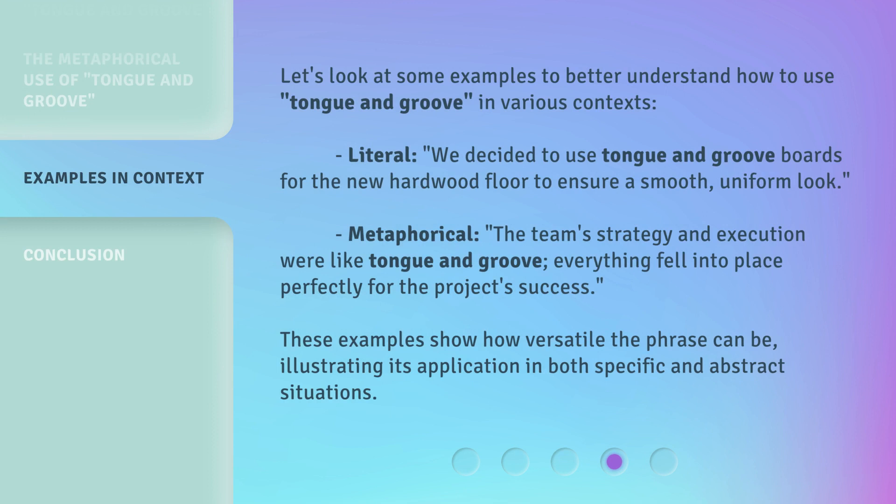Let's look at some examples to better understand how to use Tongue and Groove in various contexts. Literal: we decided to use Tongue and Groove boards for the new hardwood floor to ensure a smooth, uniform look. Metaphorical: the team's strategy and execution were like Tongue and Groove — everything fell into place perfectly for the project's success. These examples show how versatile the phrase can be, illustrating its application in both specific and abstract situations.